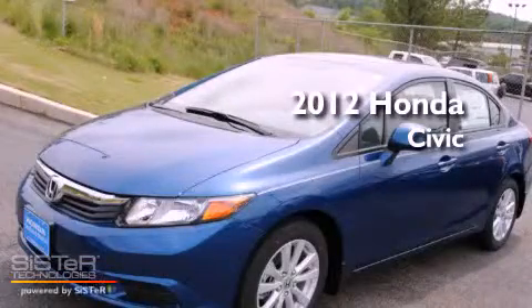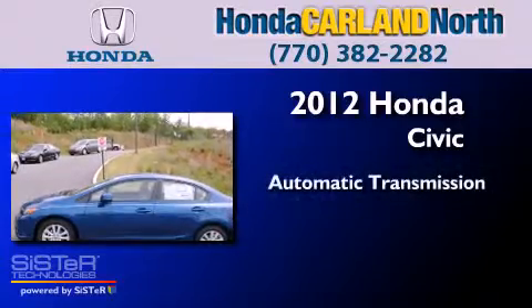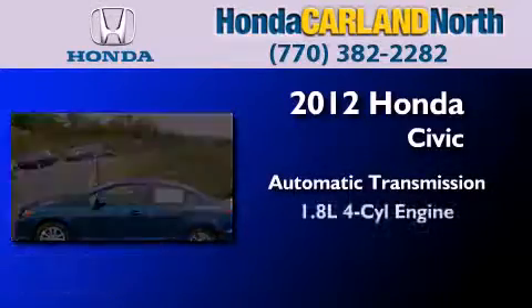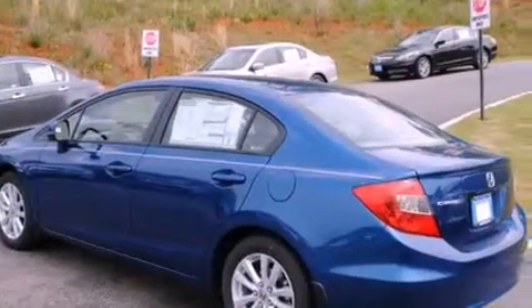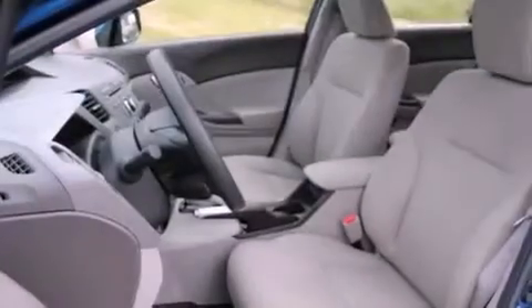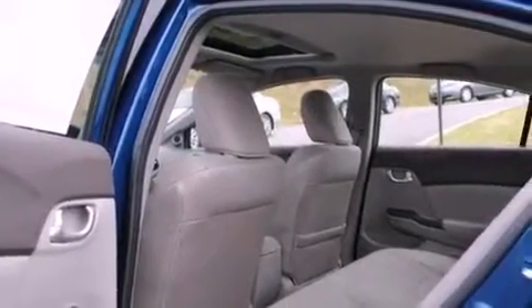This is a brand new 2012 Honda Civic. This car has an automatic transmission and an inline four-cylinder engine. With an EPA estimated rating of 39 miles per gallon on the highway, more money will stay in your pocket rather than pour into the fuel tank.